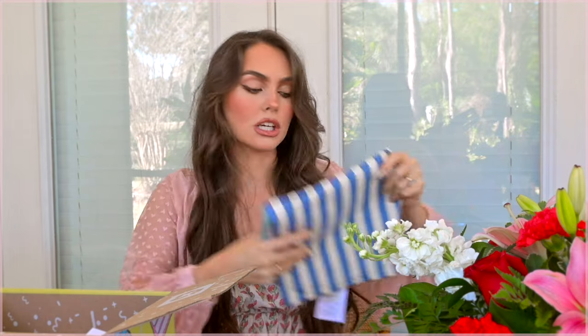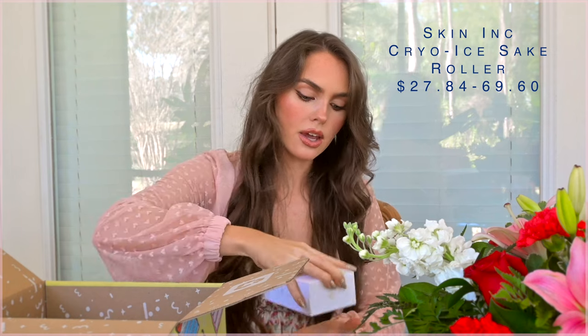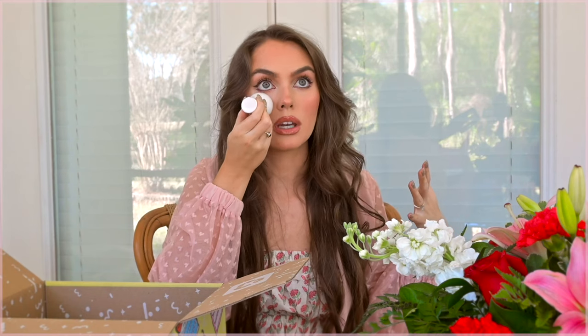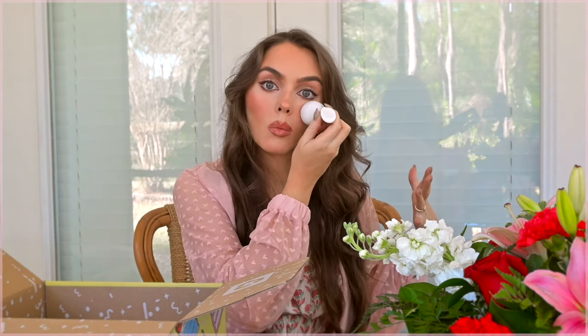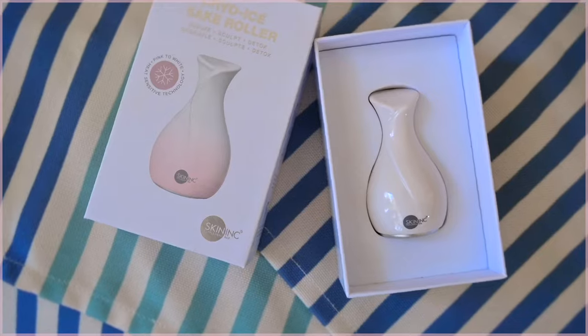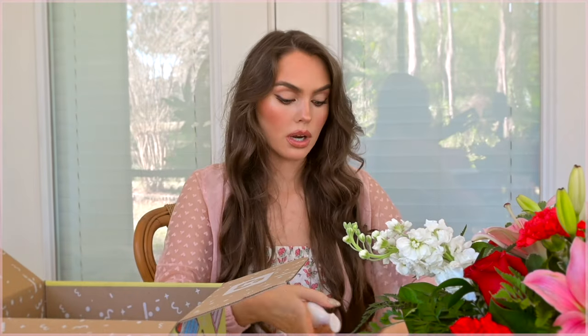Next I've got a Cairo ice roller for de-puffing, sculpting, and detoxing — this is by Skin Ink, who I've worked with before. I went to New York Fashion Week with Skin Ink before the pandemic, which feels like a fever dream. You put it in the freezer and then de-puff with it. It feels good even though it's not frozen yet, and it turns pink when it gets cold! I did want a de-puffer so this is exciting. This box is under $50 with my code, and you get so much.